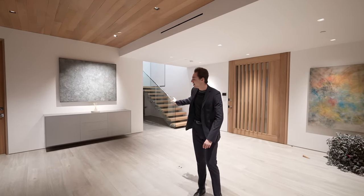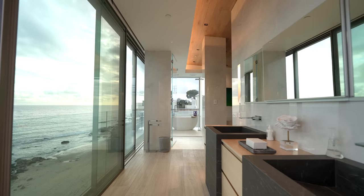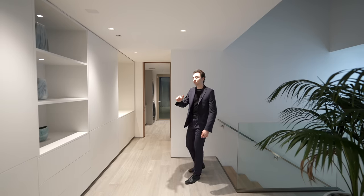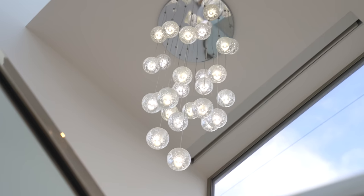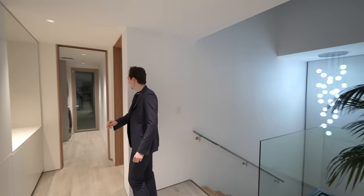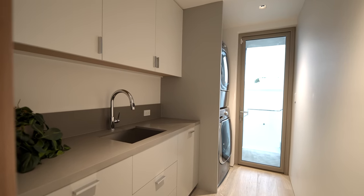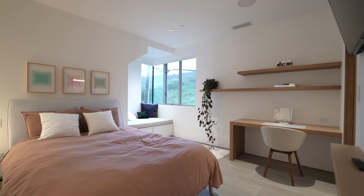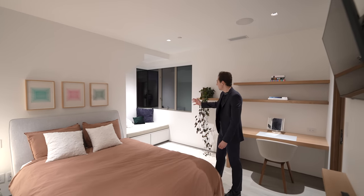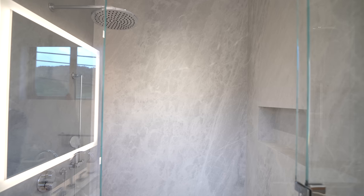We've just made it up to the second level of the property. Right when you come up, you have beautiful views of the chandelier and the floating staircase, with a skylight above bringing tons of natural light into the property. Continuing on, there's a laundry room on the right with space for two appliances and a built-in sink. Wrapping around the corner is the first guest bedroom — beautiful views during the daytime, tons of natural light, a built-in bench seating area, a closet on the right, and an ensuite bathroom on the left with a floating vanity and glass-enclosed walk-in shower.